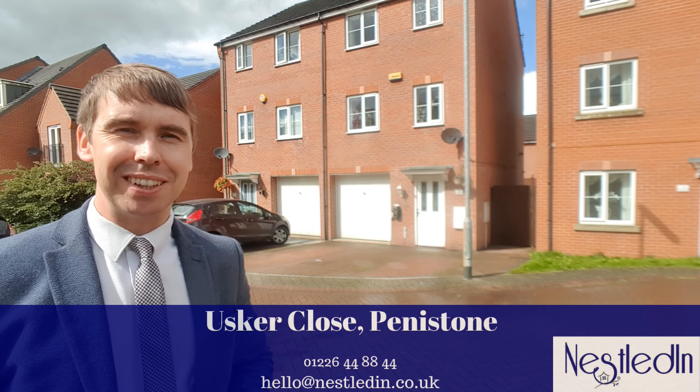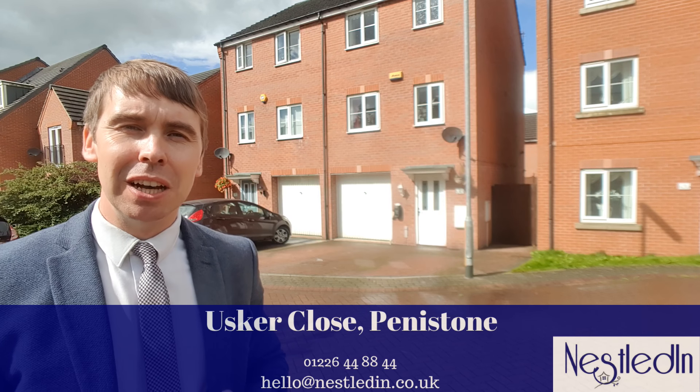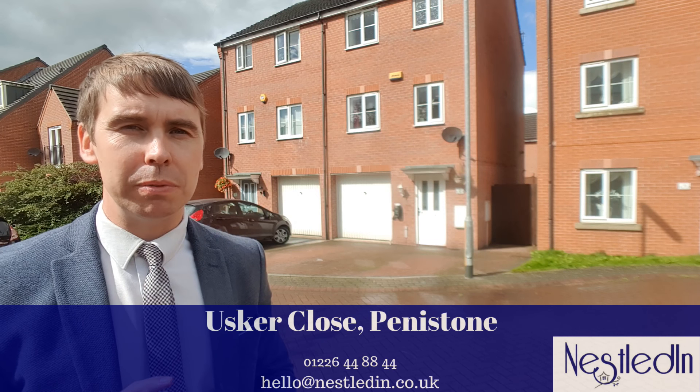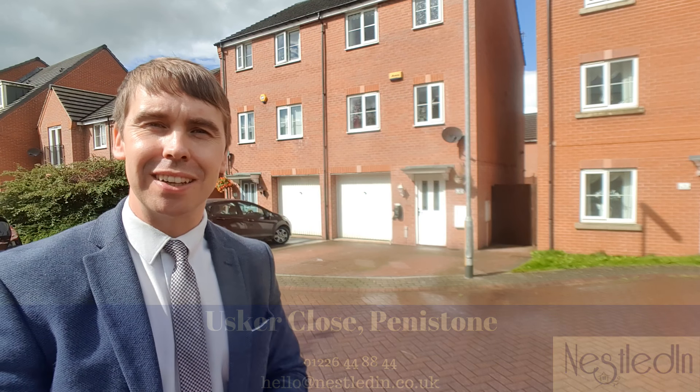Hi everyone, it's Steve from Nestled Inn Estate Agents and today I'm in the super popular location of Penniston. The property I'll show you is this three storey four bedroom semi-detached home which is going to be perfect for the family and it offers so much space. Let's go inside and take a look.